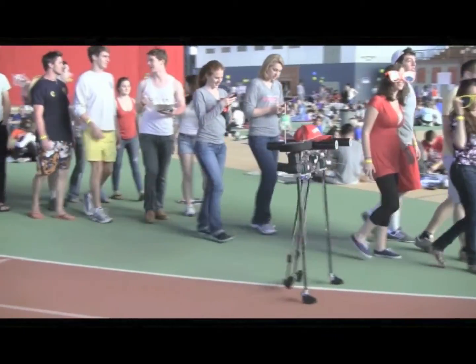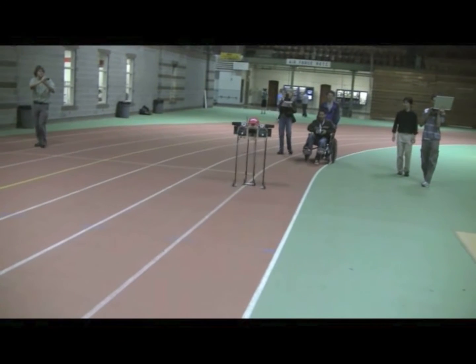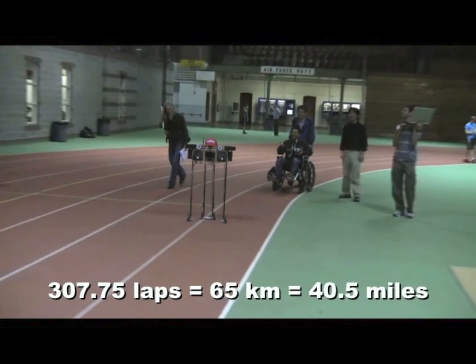Rather than thinking of touching up a nice steady gait, I now think of, above all else, avoiding falls. Then we can tune up the efficiency.